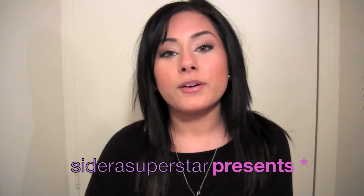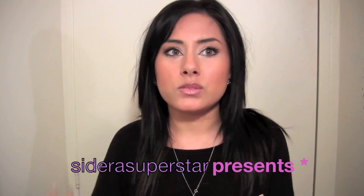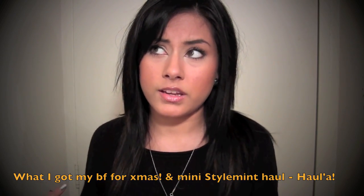Hey everyone! So today I'm going to be filming a video that I'm probably going to only be doing once a year. It is what I got my boyfriend for Christmas. I'm obviously only going to do it once a year because Christmas is only one day a year.